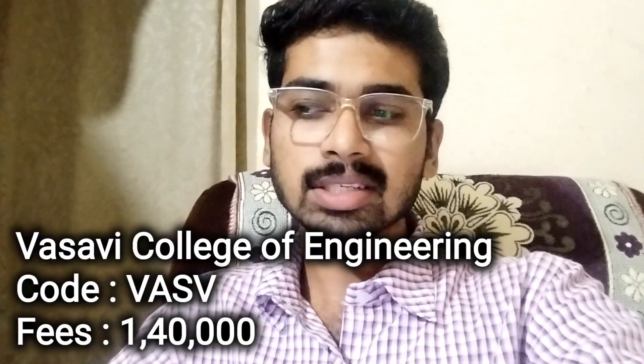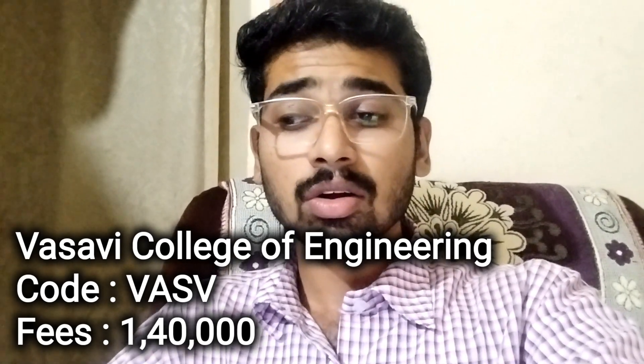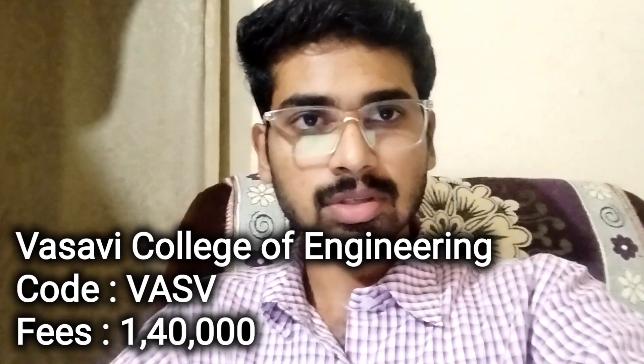These are government colleges in Hyderabad. In this video, we include minority colleges in this order, and along with that we have women's colleges included as well, for general students too. After Osmania University, VASAVI College of Engineering. College code is VASV.